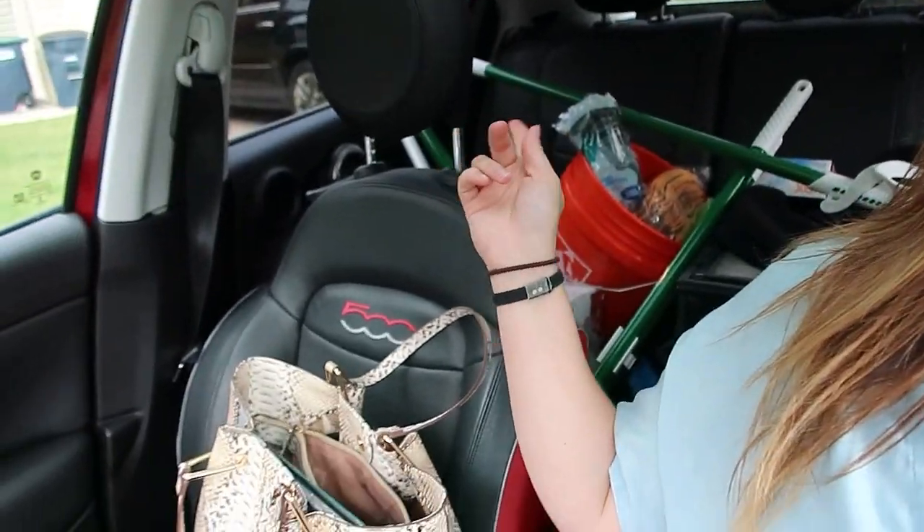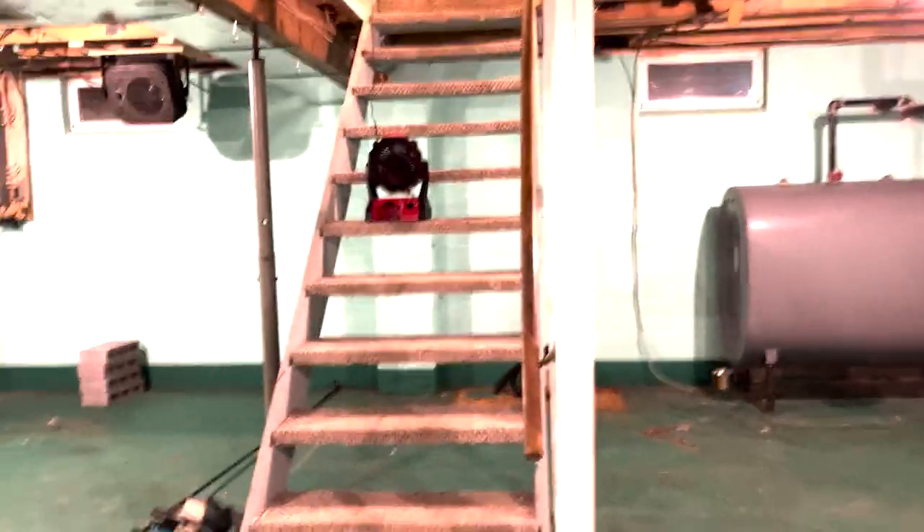Alright y'all, we closed! We got the keys to the house. I am loaded up on cleaning supplies. Just stopped at my parents' house to get a change of shirt because I don't clean in my nice shirt, and now we're heading over to the house to start cleaning. We'll get some before shots of the basement in its current state.